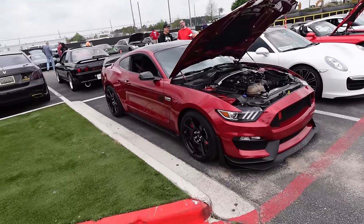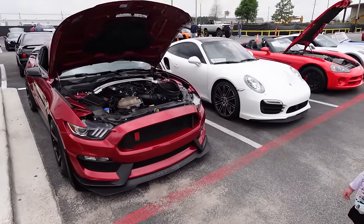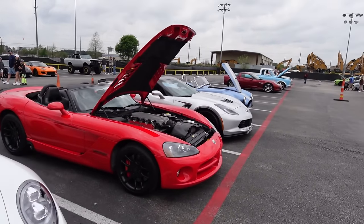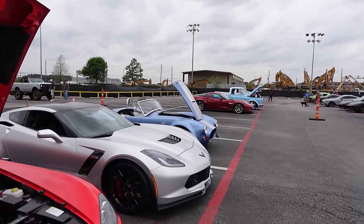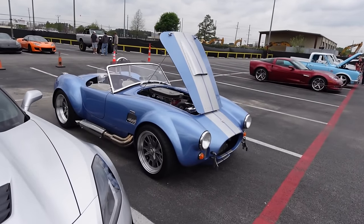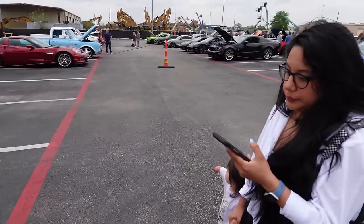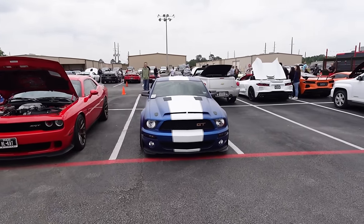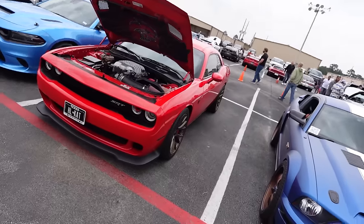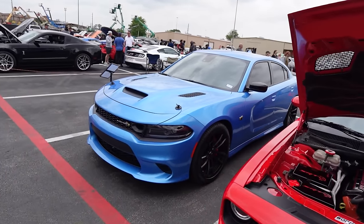We got some nice cars down this row including a GT350R looking good, a Porsche Turbo, a gen 3 Viper, and then a C7 Z06 next to the Shelby Cobra 427 in a very nice color — I've never seen one in this combo, it's like sky blue with silver stripes, looks really nice. Then over here we have a Shelby GT in matte blue with matte white stripes and bronze wheels, also quite sharp. The Hellcat in red over bronze, and a Charger Super Bee.